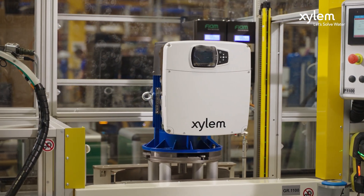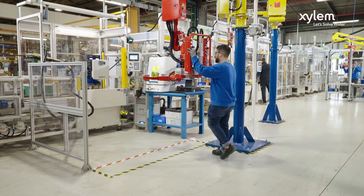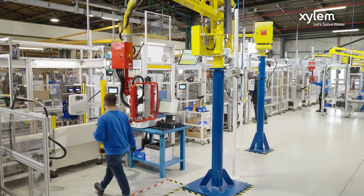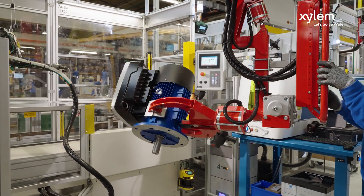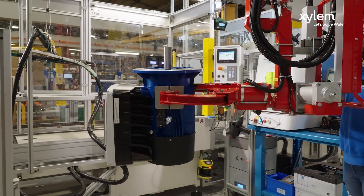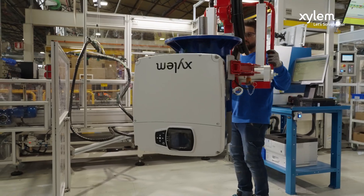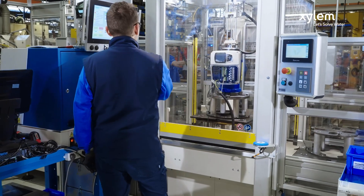Hydra X optimizes performance and reduces life cycle costs. The fully integrated solution exploits the full potential of the new motor technology and overall performance of the pump unit. The intelligence inside the unit and automatic algorithms included will help the user to properly set up the unit quickly and reduce life cycle costs.